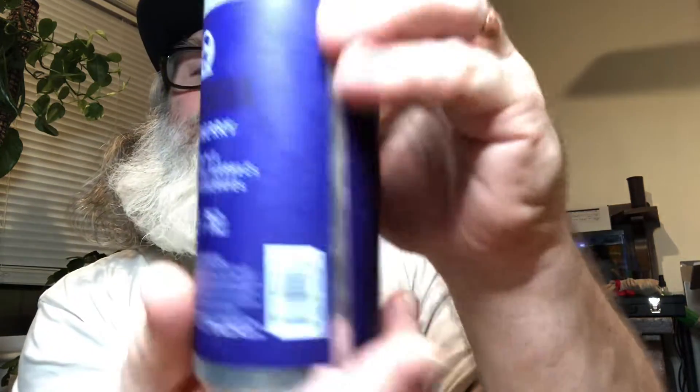Check that out. Now, this is from Crooked Stave, and it's a Dark Sour Blueberry. It's called Dark Sour Blueberry — I can kind of hardly read it.